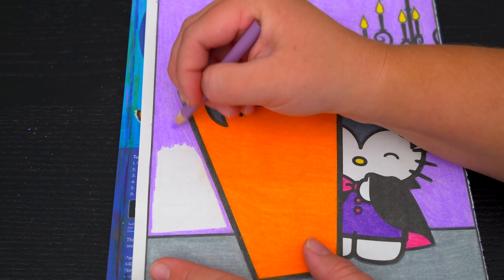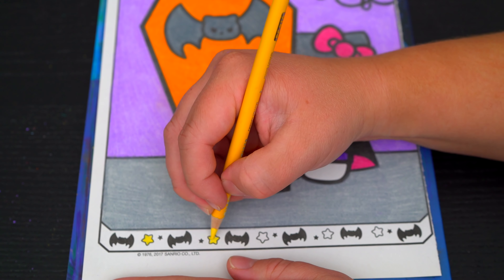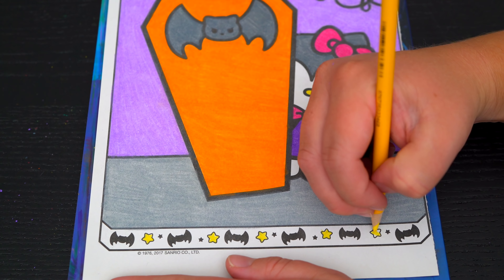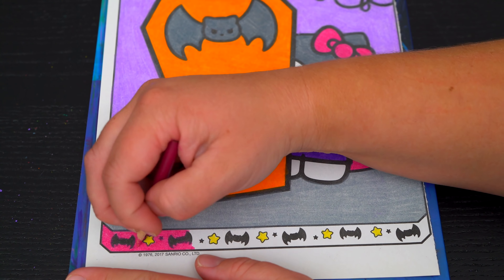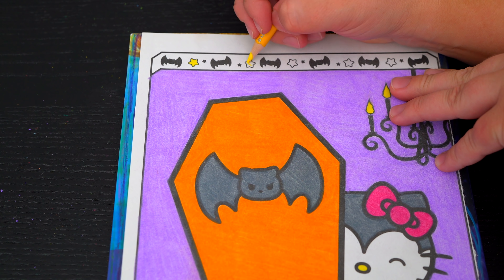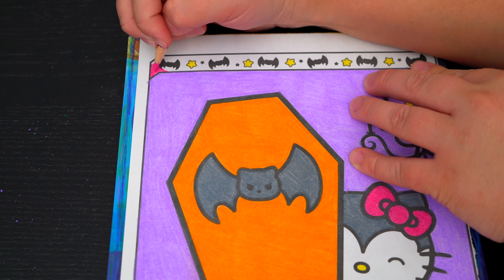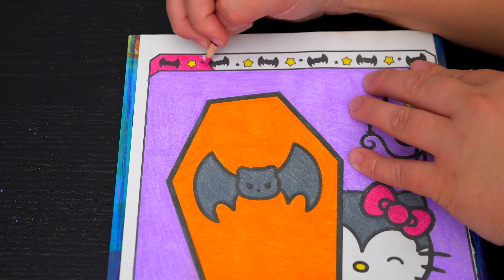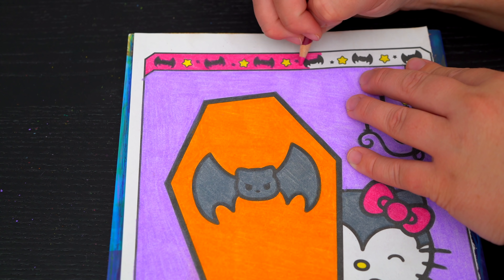And lastly, let's color in the borders pink, orange, and yellow. Let's color in the blue.